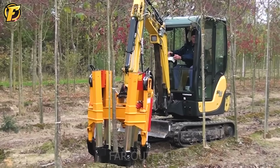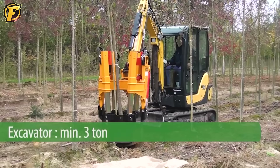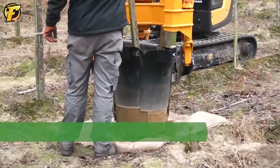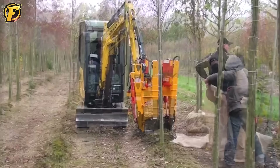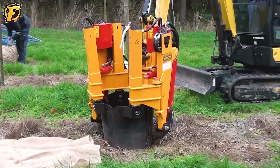The KLR650ST harvester can be assembled onto a mini crane, excavator, or similar tools. Most models in this series are equipped with four tines, except for the KLR1200 and KLR1400, which have six tines. Additionally, all models come with cutting blades.